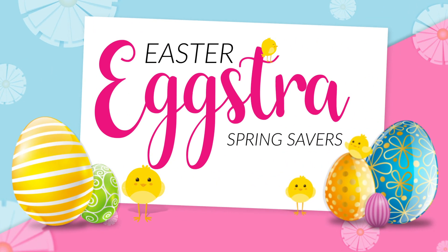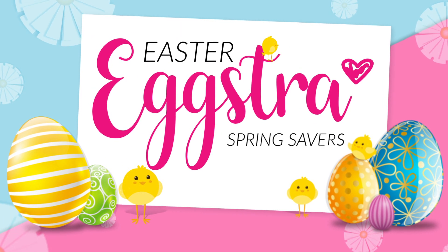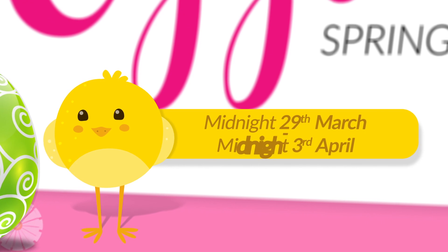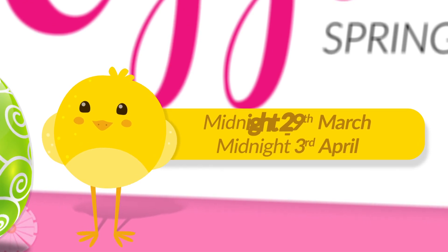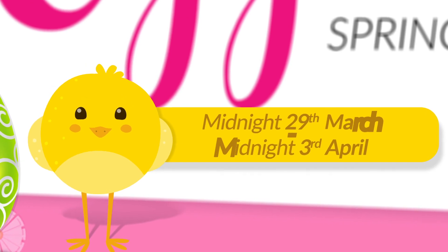Fancy making some extra Easter savings? Then join us for our fantastic Easter Spring Savers event here at Ho Chanda. From midnight on the 29th of March until midnight on the 3rd of April, we'll be bringing you all your crafting favourites along with the opportunity to save as you spend.